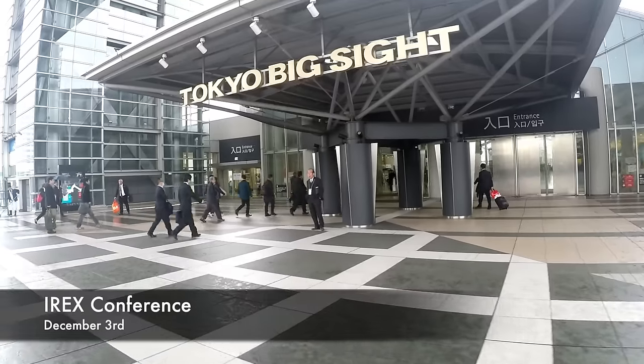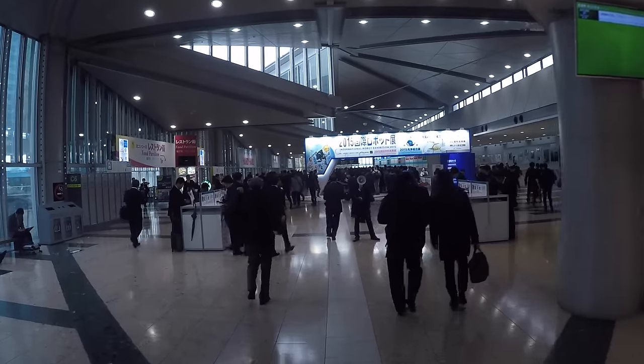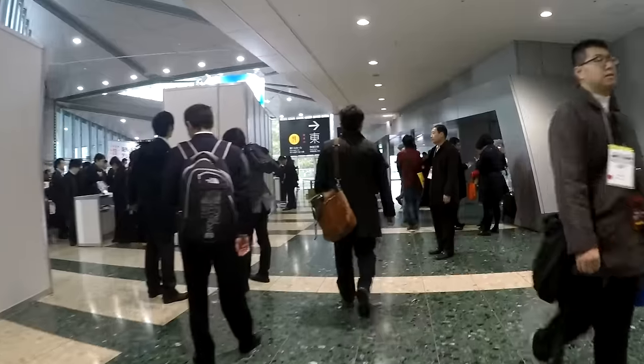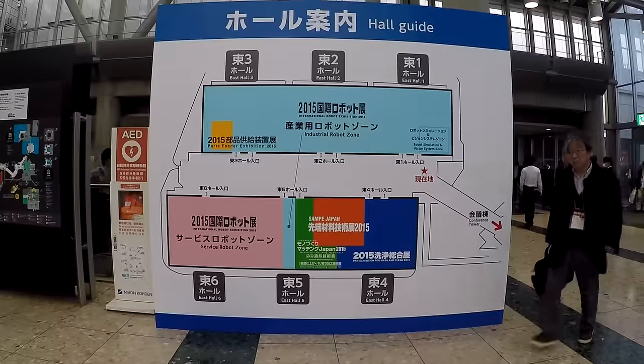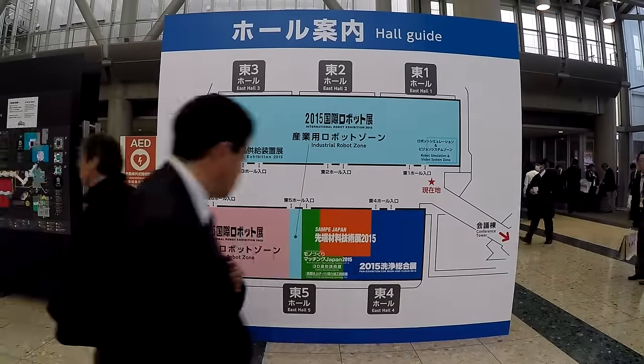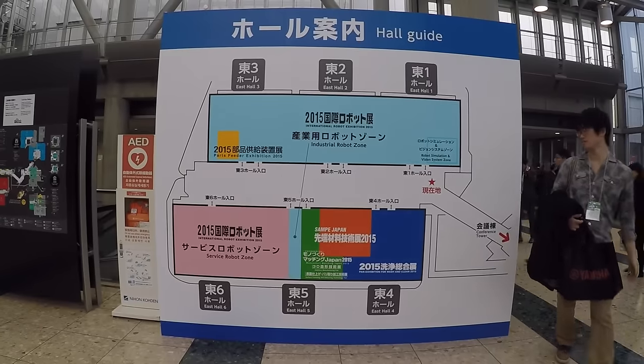IREX is taking place at Tokyo Big Sight, an exhibition hall located on the artificial island of Odaiba. To get there, you have to walk and walk and walk again — and when you see the map, it's just the beginning. In front of you: six halls full of robots, from industrial ones to humanoids.